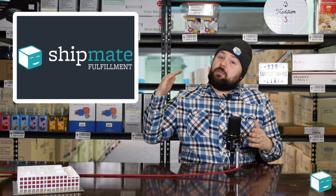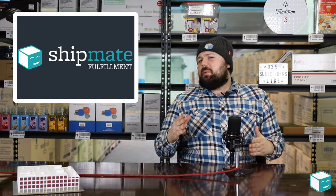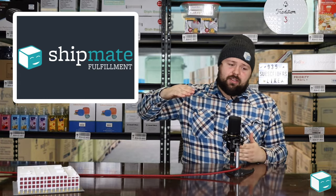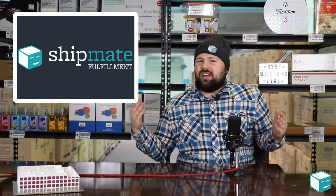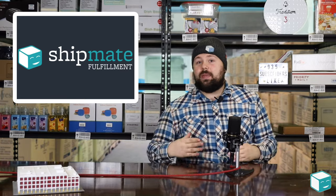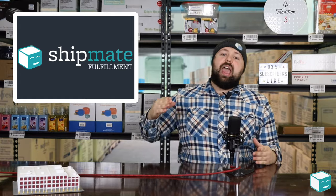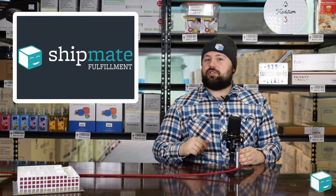If you've ever booked freight, shipped a couple pallets, shipped a truck, shipped a container, you know about assessorials. Those are the things that get tagged on to the end of your freight bill and you're kind of like, where did these come from? I don't understand them. Today we're going to be talking about some of the most common assessorials and briefly go over them so you have a general understanding.